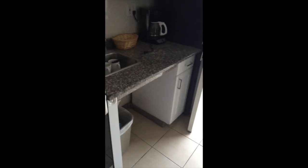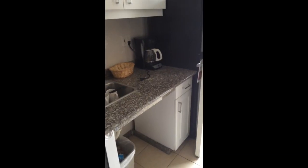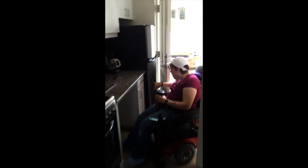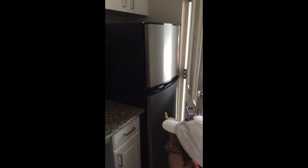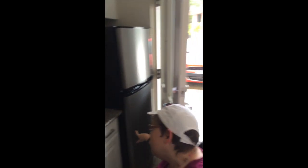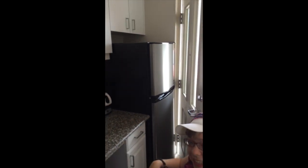My favorite thing is the kitchen area. I could get under the kitchen sink, and the oven is exactly my height. The microwave is exactly my height, and even the fridge — the freezer and the fridge — all the shelves are low and easy access, and the freezer is easy access too.